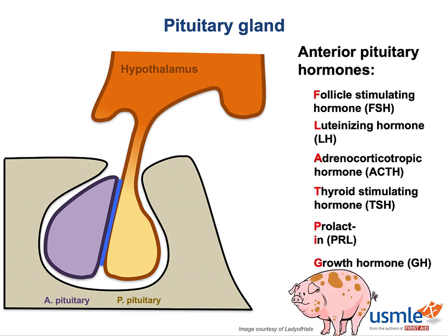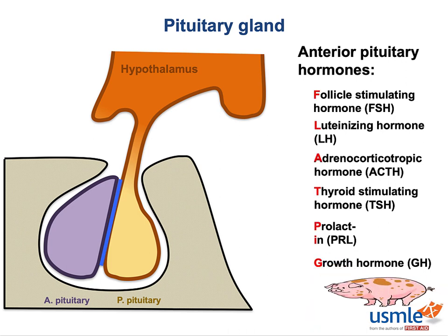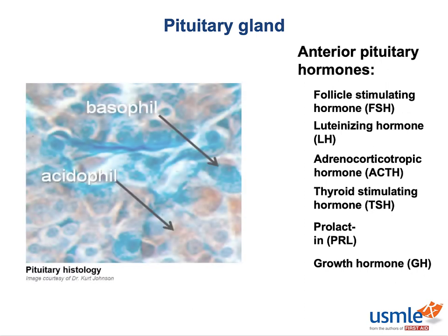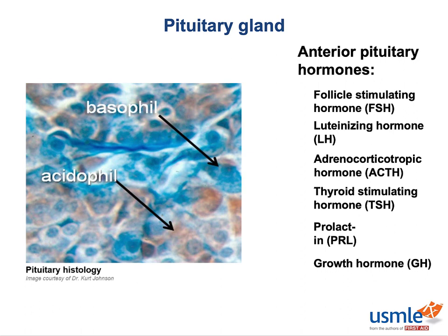Not a fat pig — a flat pig. Cells of the pituitary gland are histologically divided up into basophils and acidophils, based on how they stain — basophils staining either blue or purple depending on the stain, and acidophils staining a brighter red.